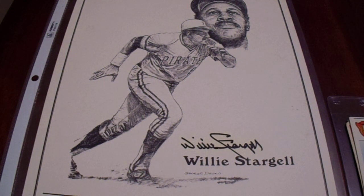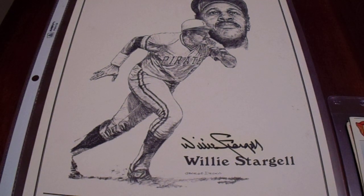Hey there, YouTube. It's MathBoer. Welcome to my second of two videos recapping my spring eBay and Facebook purchases from 2024.